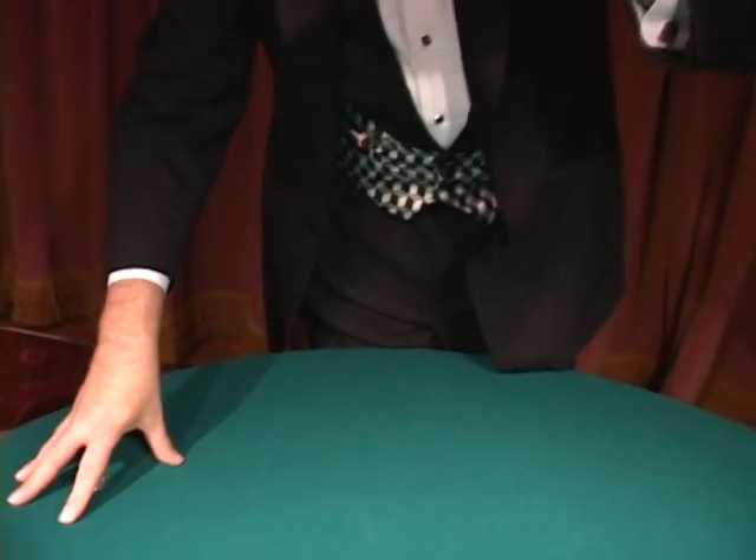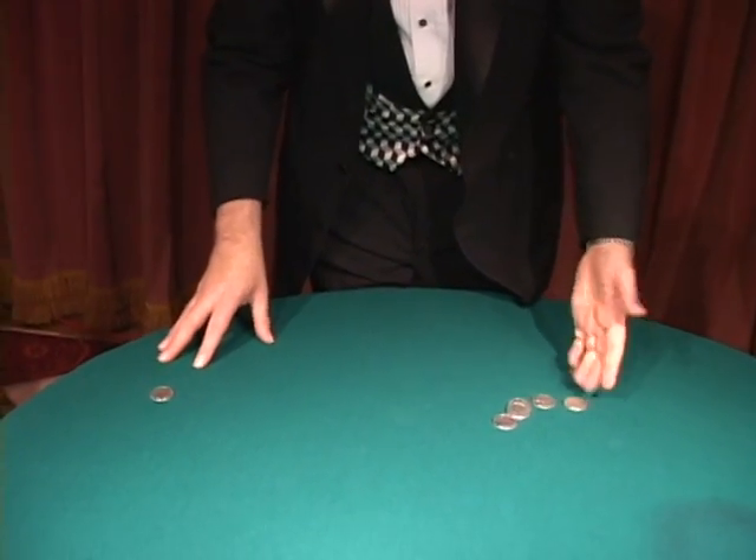This hand will be high, this hand will be low. When that happens, that's when it goes from hand to hand. Just like that.